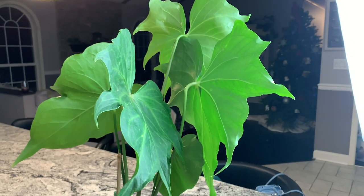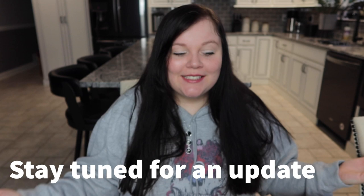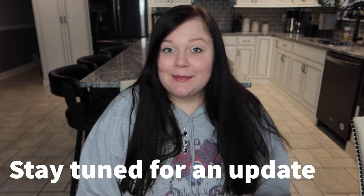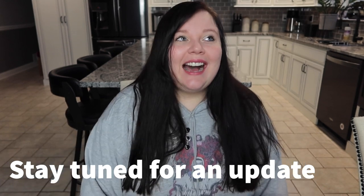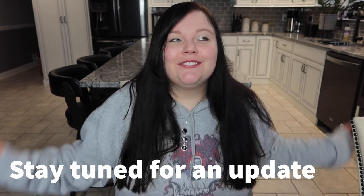I absolutely love this. Thank you so much for watching this video — I really hope you enjoyed this particular unboxing and these beautiful plants. I am so freaking happy with them right now. If you like this video please give it a like, please subscribe if you want to see more content, and thank you so much for watching. I really appreciate any feedback down below and I hope you have a wonderful week.